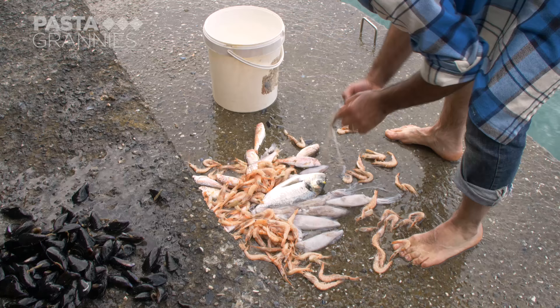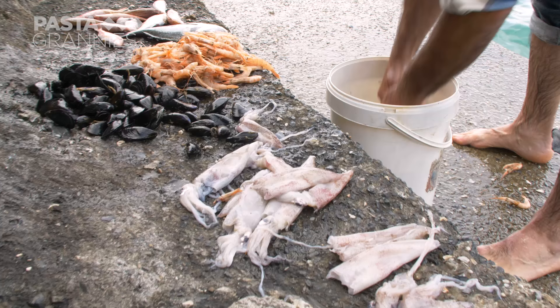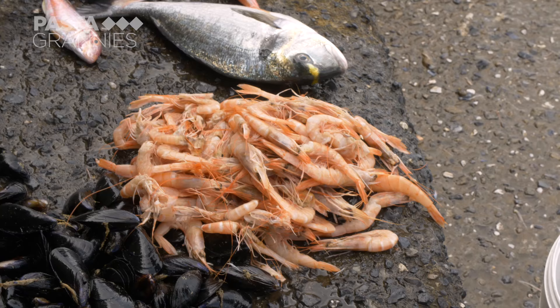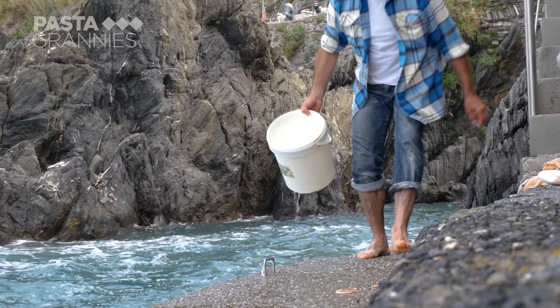Here he has a mixture of flying squid, shrimps, red mullet, and sea bream. Other species he sometimes catches include skate, sole, and cuttlefish. They are all cleaned in sea water. He sells his catch only to local families.